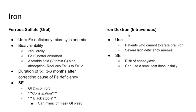The second route of administration is intravenous iron, used for patients who can't tolerate oral iron or have severe iron deficiency anemia requiring a large amount of iron. The IV iron formulation is called iron dextran. A notable side effect is anaphylaxis, and a small test dose can be given initially to check for a reaction.